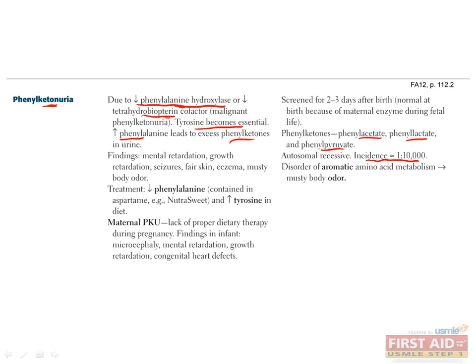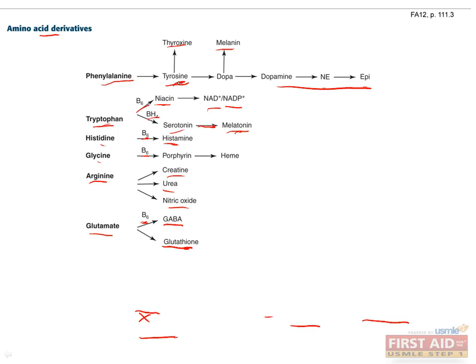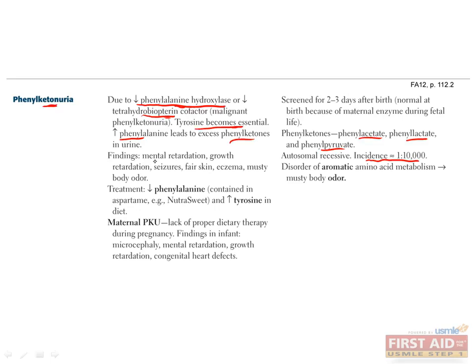Tyrosine becomes an essential amino acid, and if it isn't consumed enough from the diet, the catecholamines can't be produced. Remember, phenylalanine is converted to tyrosine, which is then converted to the catecholamines. Also, without tyrosine, you can't produce thyroid hormones or melanin. Consequently, these patients will have mental retardation, growth retardation due to lack of thyroxine, seizures, fair skin due to lack of melanin, eczema, and a musty body odor. To remember this last connection, keep in mind that the phenyl group is an aromatic ring, so these patients will have a distinctive aroma.